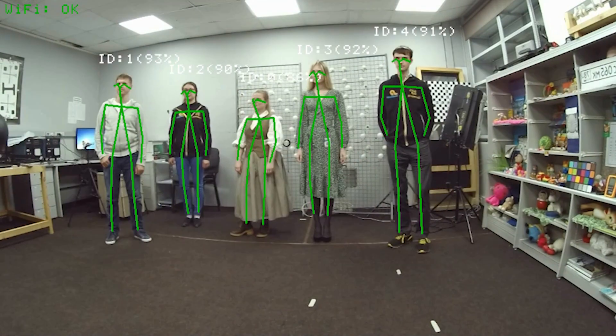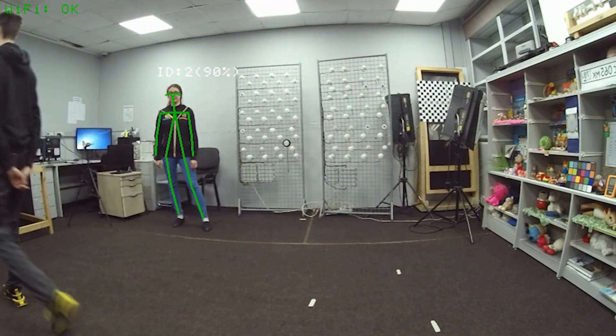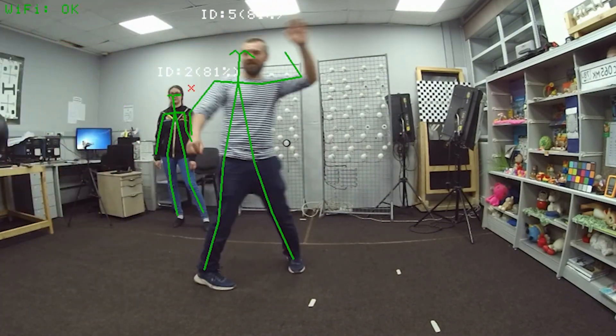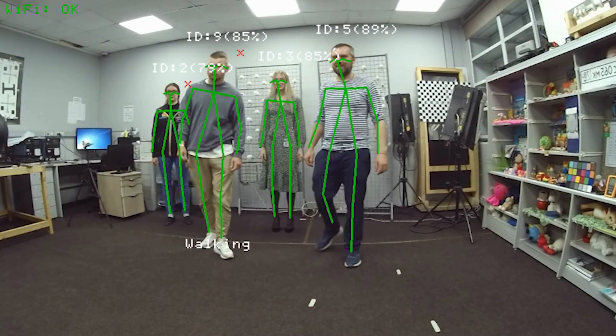The system also assigns each person a unique ID. The camera will track and use the same ID for them even after they move out of the camera's line of sight or hide behind another person or object.